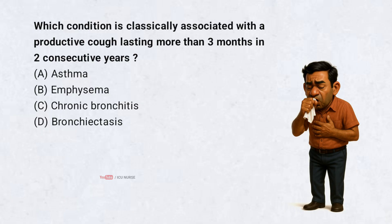Which condition is classically associated with a productive cough lasting more than 3 months in 2 consecutive years? A. Asthma. B. Emphysema. C. Chronic bronchitis. D. Bronchiectasis. Correct answer: C.